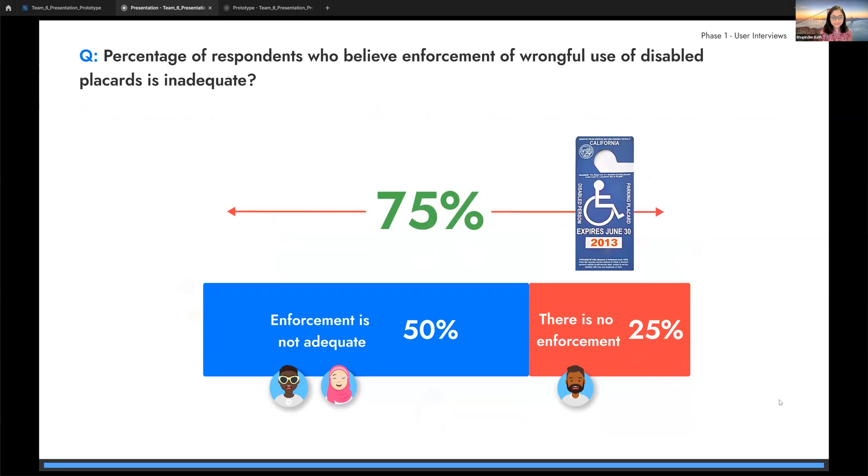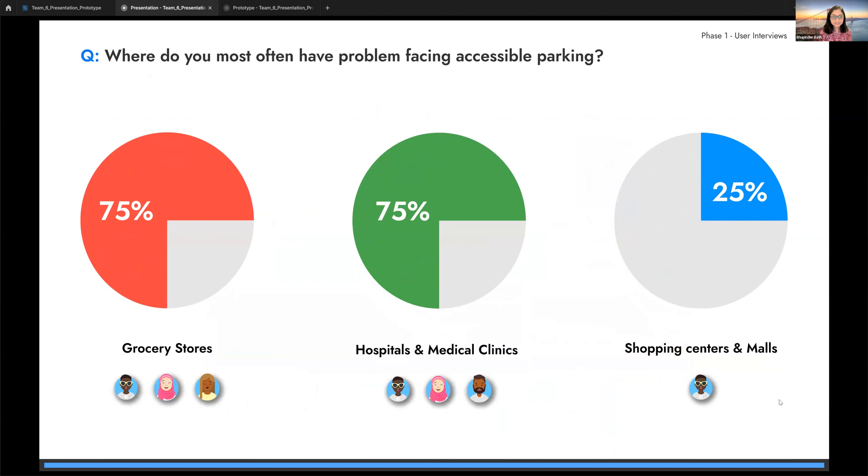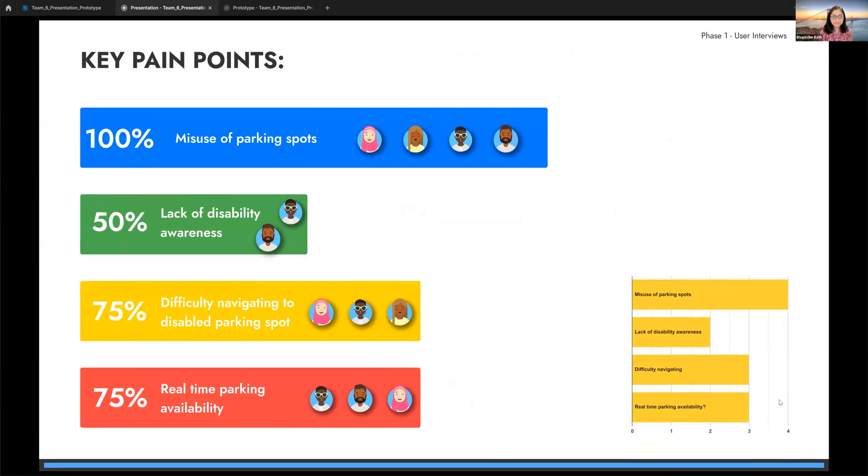One of the most challenging issues is the prevalent misuse of disability parking spots — 75% of participants raised this concern. To understand travel patterns, we asked about places they often visit: 75% travel to meet day-to-day errands such as grocery shopping and medical appointments. Further analyzing interviews, we listed key pain points including misuse of parking spots, lack of disability awareness, and difficulty navigating to disabled parking spots.